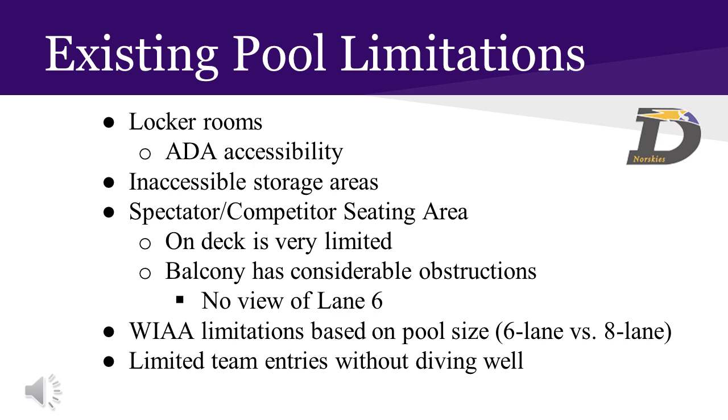Space on both the pool deck and spectator balcony is limited. Small numbers of participants can be on the deck and move around one another safely in the six to eight foot deck area surrounding the pool. Spectators in the balcony experience obstructed views and, when seated, are limited to viewing only five of the six lanes. Additional spectators are accommodated in folding chairs in the hallway, looking through the glass windows.